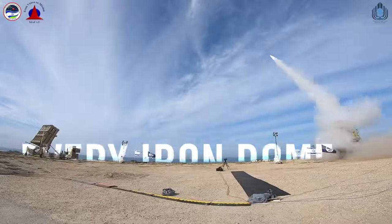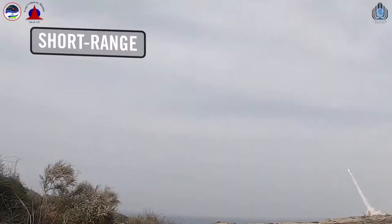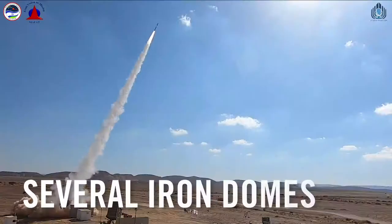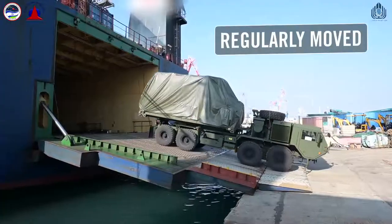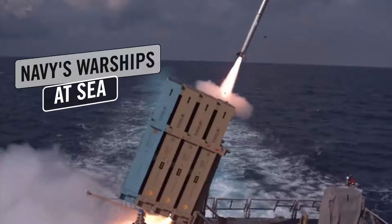Every Iron Dome operates day and night under any weather conditions against both short- and medium-range rockets, and can respond to multiple threats simultaneously. There are several Iron Domes operating around Israel right now. The Iron Dome is extremely mobile and is regularly moved all over Israel. It is even fitted to work from the Israeli Navy's warships at sea.